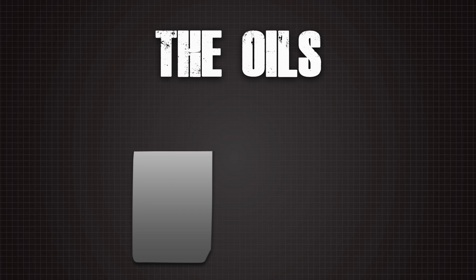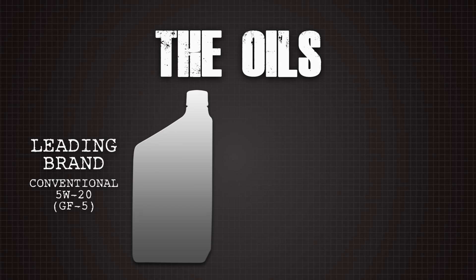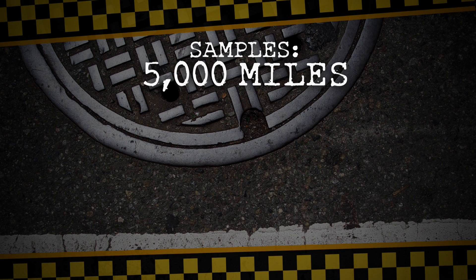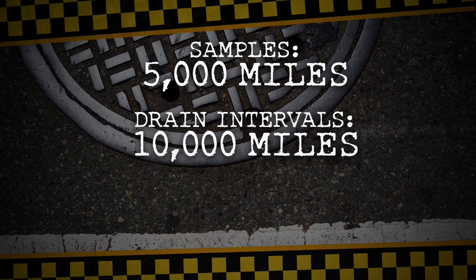In one corner: a leading brand of conventional 5W20 GF5 oil. In the other: Kendall GT1 synthetic blend with its exclusive liquid titanium protection additive, also 5W20, also GF5. The factory fill oil was drained and the new oils were poured in. Samples were taken every 5,000 miles; oils and filters were changed every 10,000 miles.